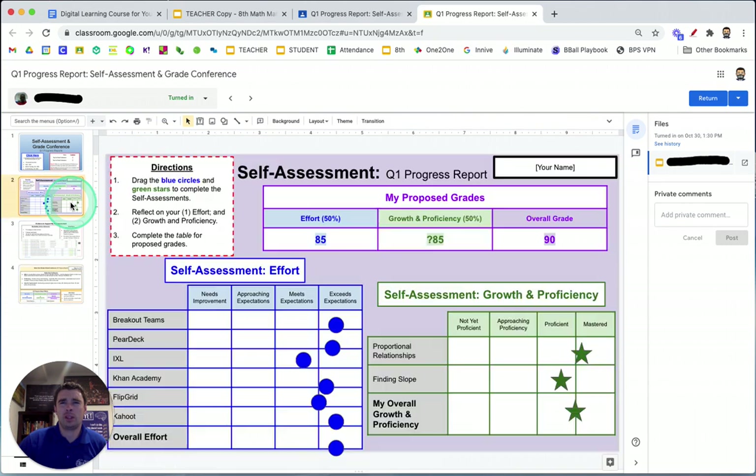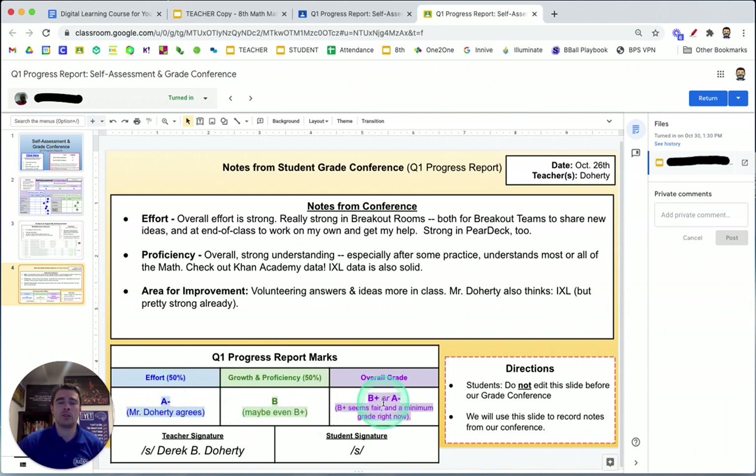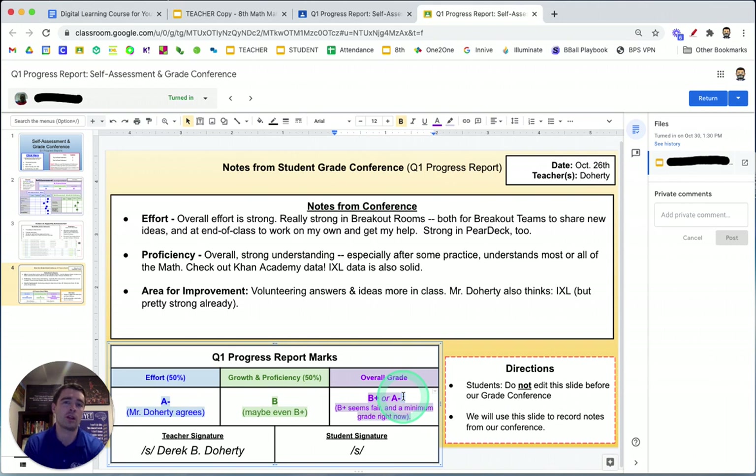Before the conference, the student was supposed to have rated themselves what they think their report card grade would be. At the end of the conference, students sometimes change their minds, so we have them put that in first, then use parentheticals to note if we agree or disagree. Surprisingly, most students don't rate themselves too highly — that happens occasionally. More often we run into a student who's too modest or too scared to ask for full credit for the grade they might deserve. It's a pleasant surprise to see how fairly students tend to assess themselves, often landing on the same grade we would have assigned.